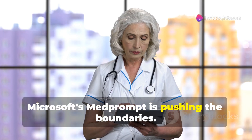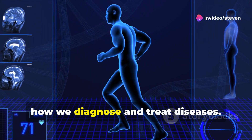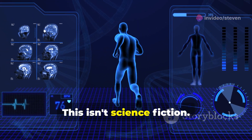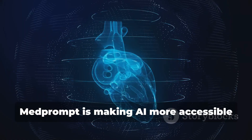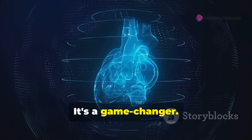Microsoft's MedPrompt is pushing the boundaries. It's a new framework that could change how we diagnose and treat diseases. This isn't science fiction — it's happening now. MedPrompt is making AI more accessible and effective in healthcare. It's a game changer.